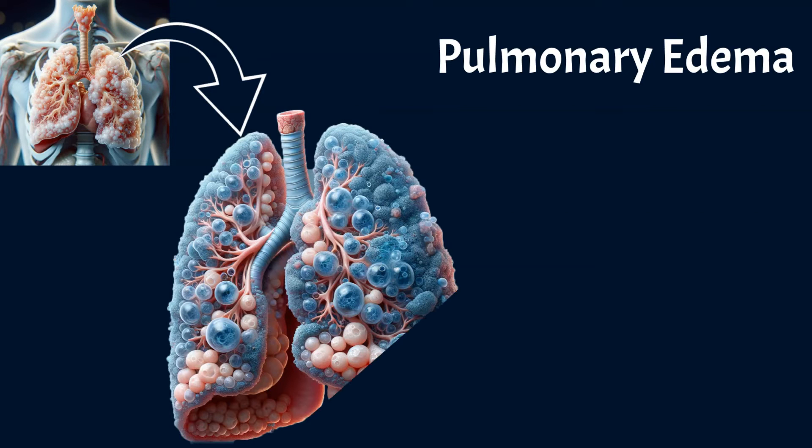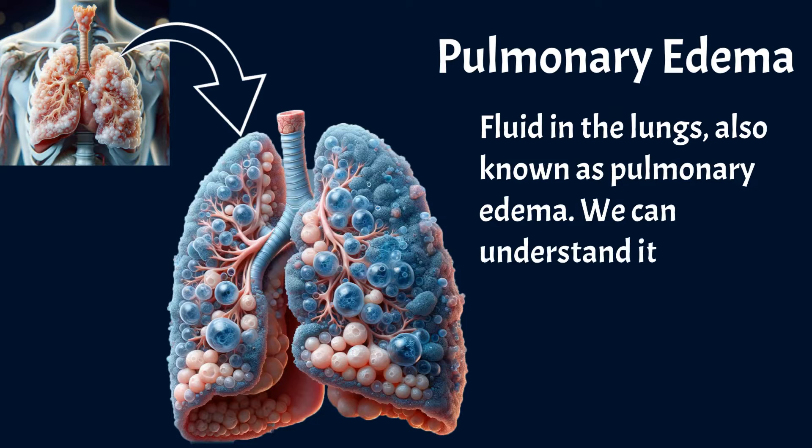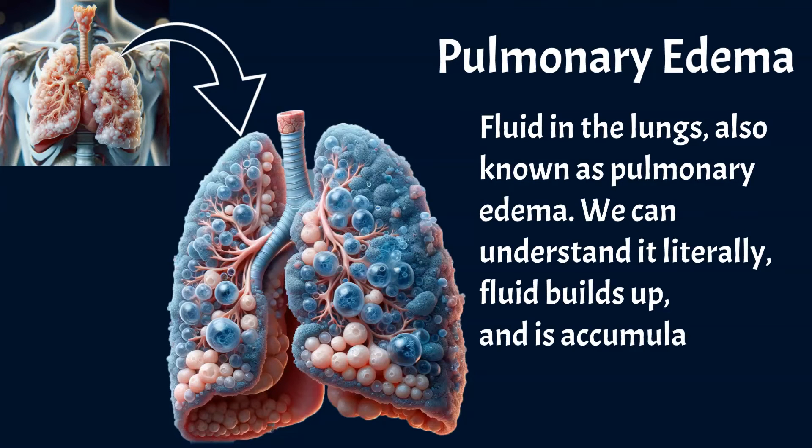Fluid in the lungs, also known as pulmonary edema. We can understand it literally: fluid builds up and is accumulated in the lung tissue.